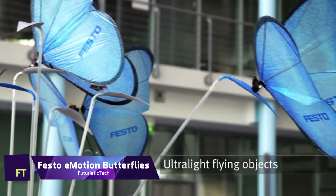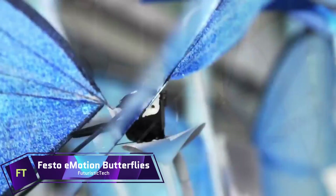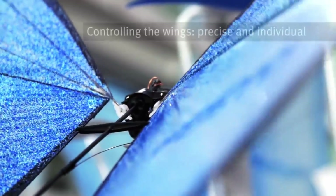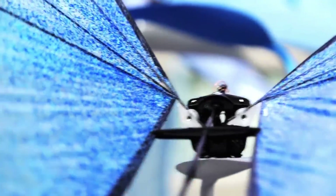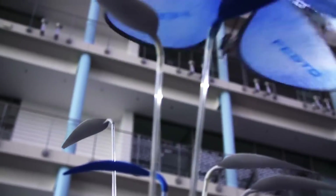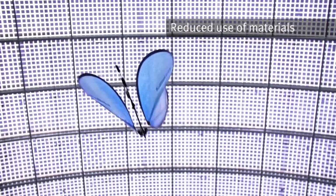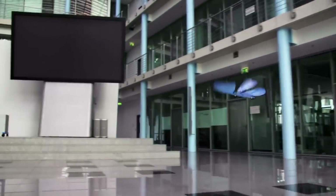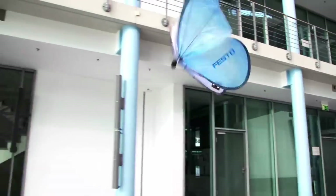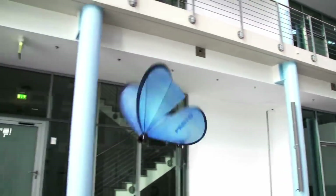Festo Emotion Butterflies. Stunning bionic flying things — Festo Emotion Butterflies look and feel just like the real thing. They have the ability to fly in a coordinated and collective manner, are colourful, graceful and incredibly light. To keep tabs on their whereabouts and prevent accidents, they employ an advanced indoor GPS system that is equipped with infrared cameras.